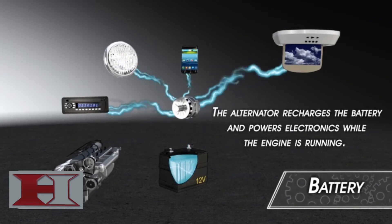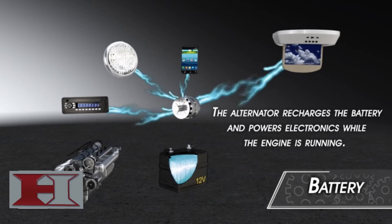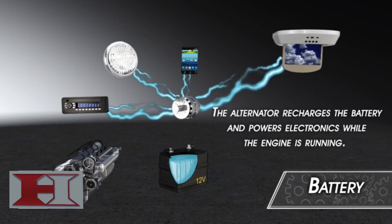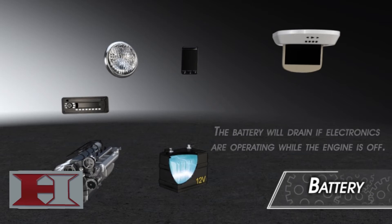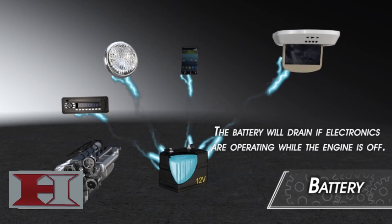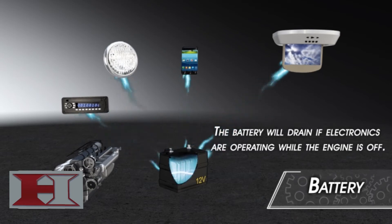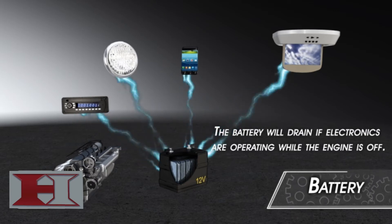The alternator, also known as a generator, replenishes the battery's stored energy and powers your car's electronics and accessories while the engine is running. The alternator is an important part of your car's charging system, ensuring constant power is always available when it is needed. If you operate your car's electronics when the engine isn't running, the battery power diminishes because the alternator isn't charging.